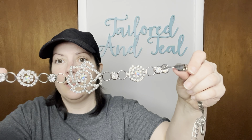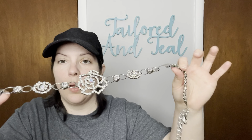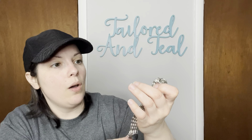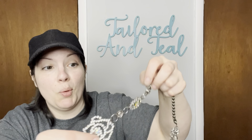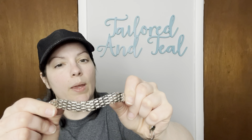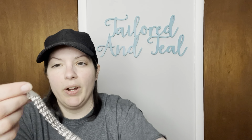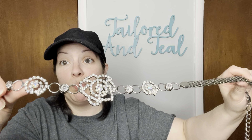Next up, we have a super blinged-out one. Wow. This would be really nice as a wedding belt — an accent on a wedding dress. It looks like all of the rhinestones are there, surprisingly, in a box that had no protection. The rest of the belt is very flexible but also very lightweight metal. So it's very interesting. There's a little ball at the end. I really like this bling.